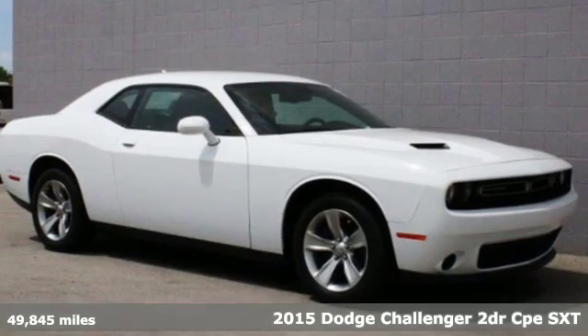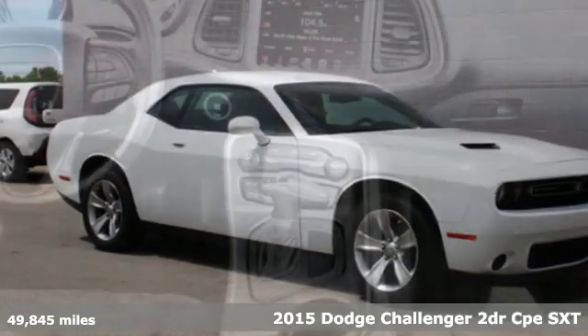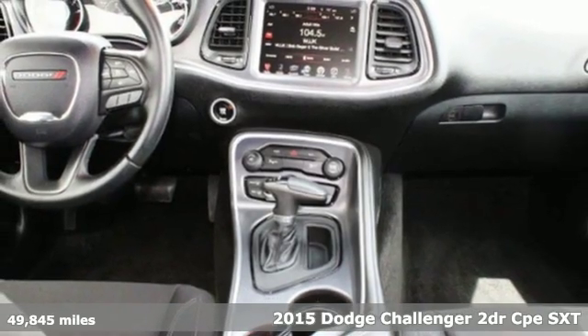Here's a 2015 Dodge Challenger. Embrace your wild side with a car that never backs down.